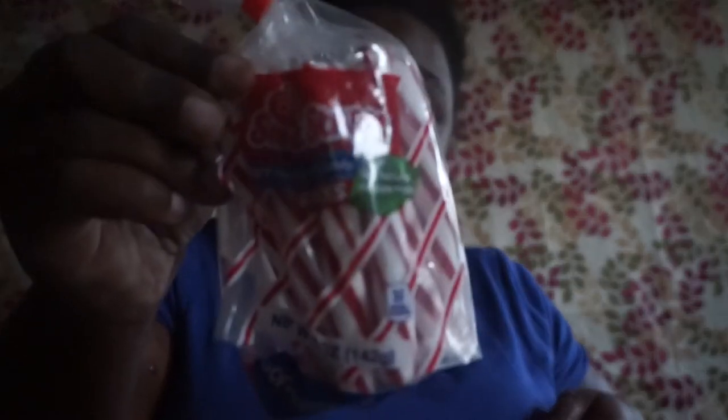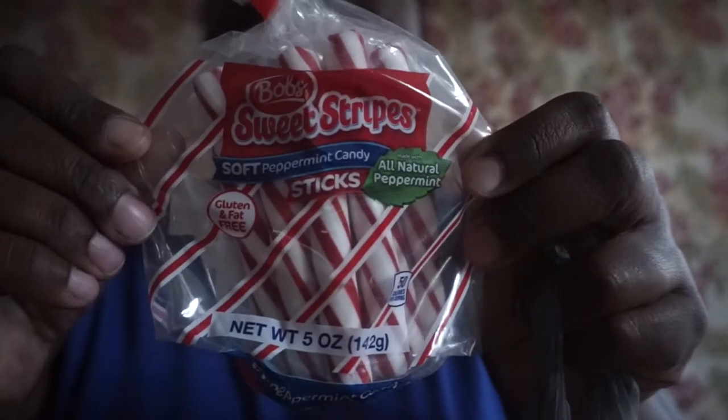I picked up these Bob's Sweet Stripes soft peppermint candy sticks — gluten and fat free, all natural peppermint. I love these things and I want to keep them in my car.